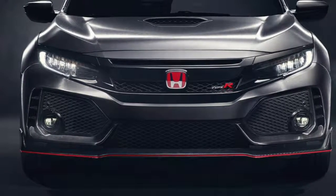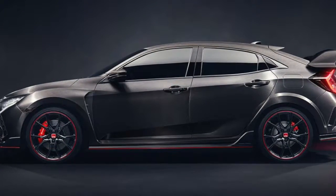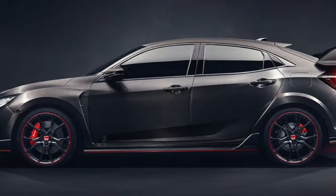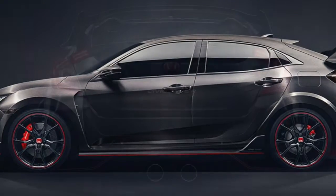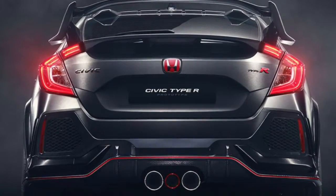The new Honda Civic Type R will be available to purchase in the United States next year. Some top Honda Civic Type R features include 20-inch black alloy wheels, a large statement wing, and center triple exhaust.